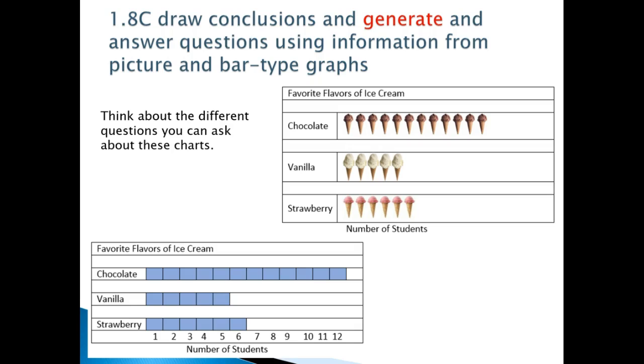1.8c: Draw conclusions and generate and answer questions using information from picture and bar type graphs. The kids did draw conclusions in kindergarten, but what's new is that students will also be generating and answering their own questions using information from picture and bar type graphs.